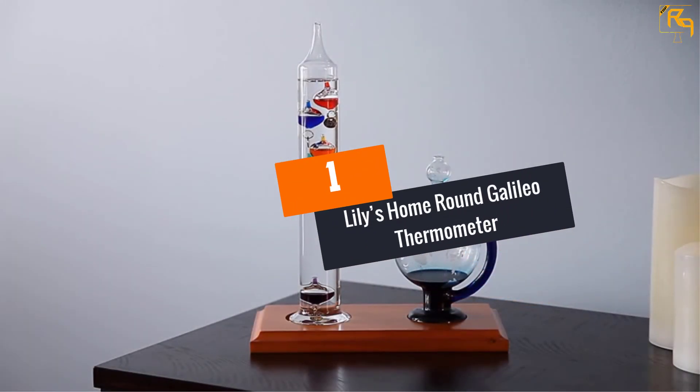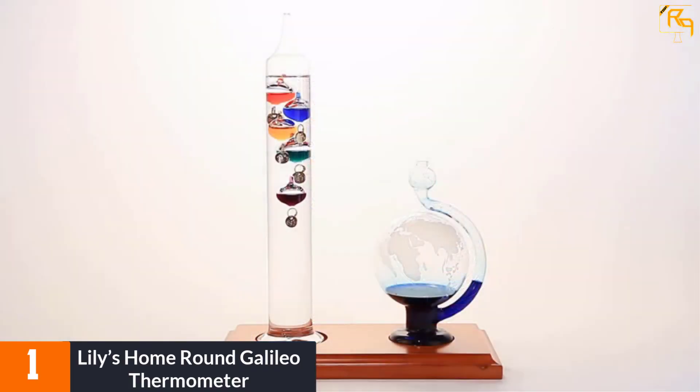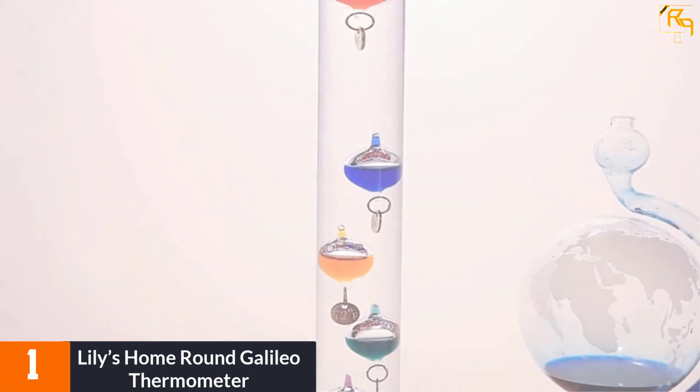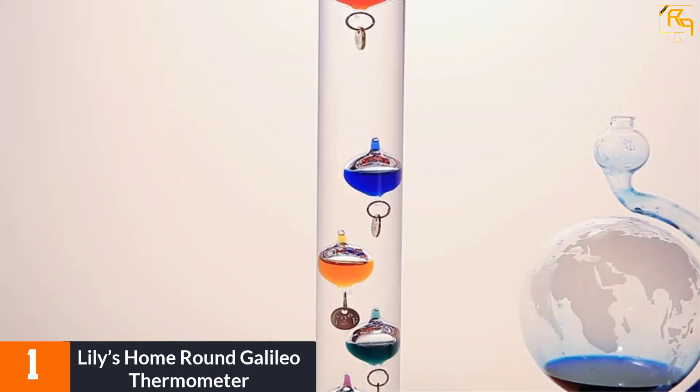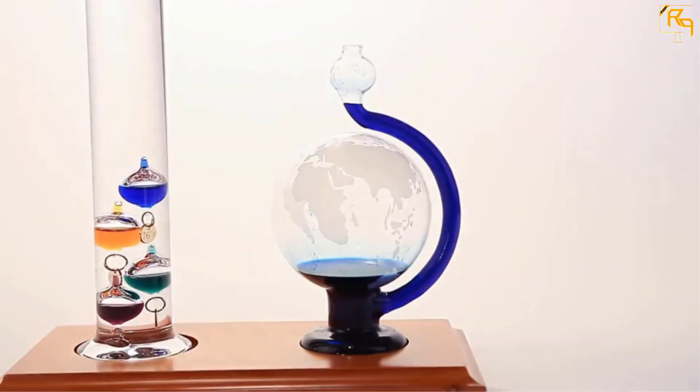At number 1: Lily's Home Round Galileo Thermometer. This is the ideal indoor thermometer from Lily's Home. It is designed with 5 multicolored spheres that feature gold-plated tags. The thermometer works for temperatures from 64 to 80 degrees Fahrenheit. It detects changes in air pressure and features well-designed edges and a barometer.